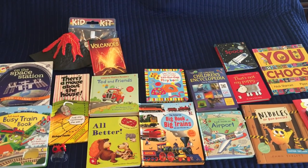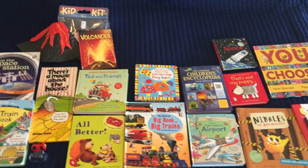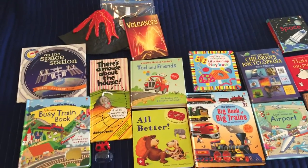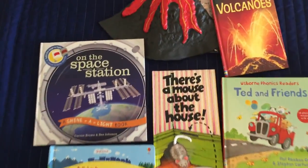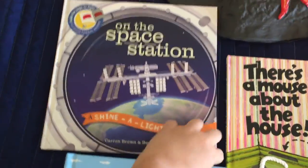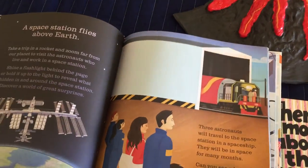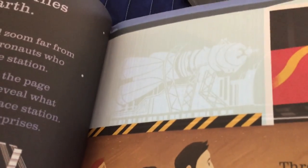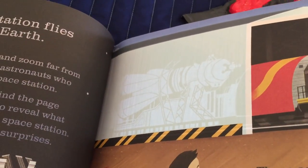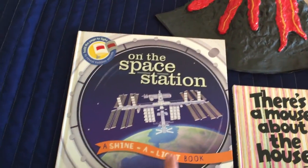Hey guys, it's Kathy from the Usborne Bookshelf. I wanted to show you our family's top books for toddlers and preschoolers — these are the ones my kids continually come back to. Shine a Light on the Space Station is one of our flashlight books. Your child uses a flashlight and shines it on the back of the page to reveal an answer on the front. You can kind of see it with just the light coming through the window here. We have about 11 or 12 of those.